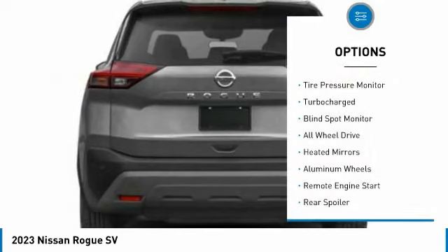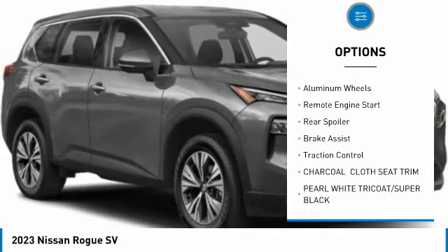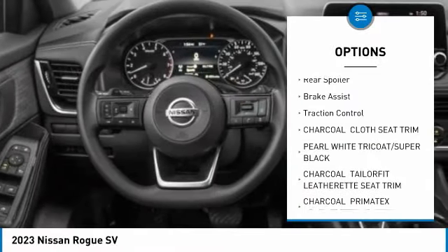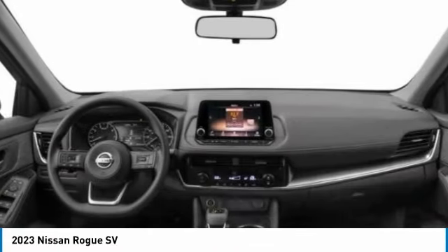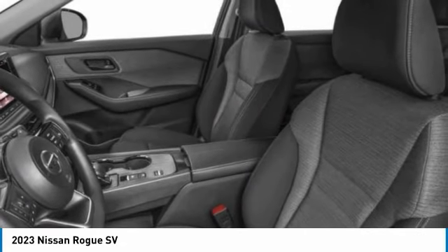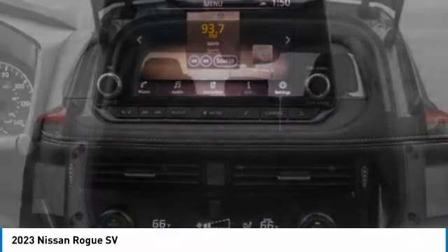Here are some of this vehicle's great options: tire pressure monitor, turbocharged, blind spot monitor, all-wheel drive, heated mirrors, aluminum wheels, remote engine start, rear spoiler, brake assist, traction control. This beauty is sure to make you the talk of the neighborhood, so call or drop in for a test drive today.